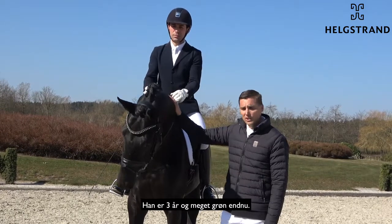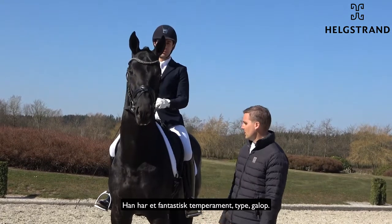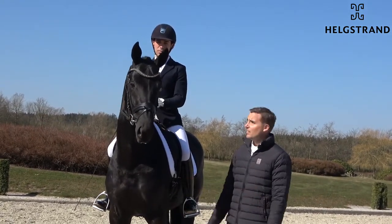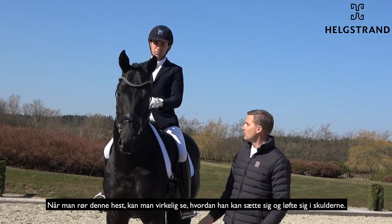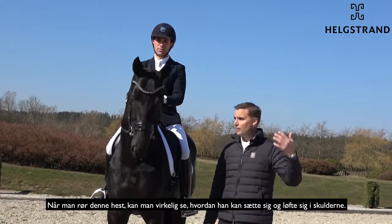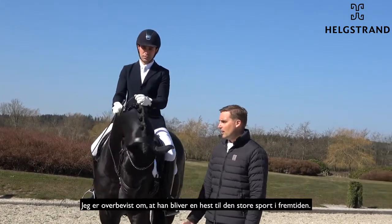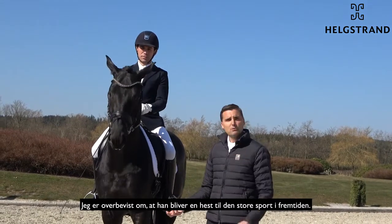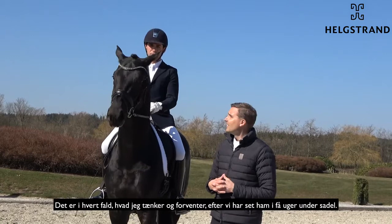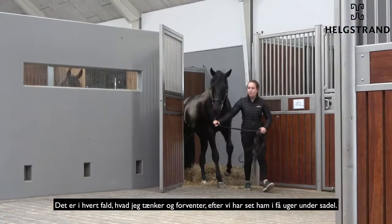I think he's a three-year-old, very green, but with a fantastic character, fantastic type, fantastic canter, super trot and walk. And I think the way when you touch this horse you can really see how he can sit and how he can move up the shoulders. I think he will be a horse for the big sport in the future — that's a little bit my thinking from seeing him these few weeks.